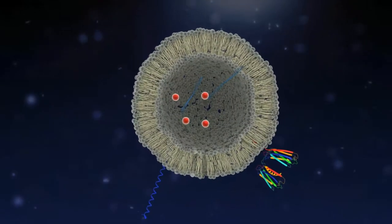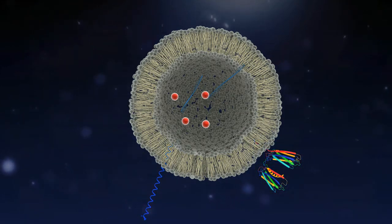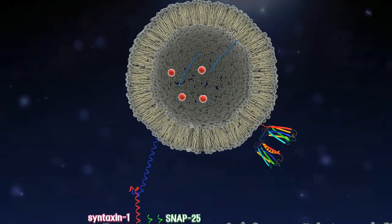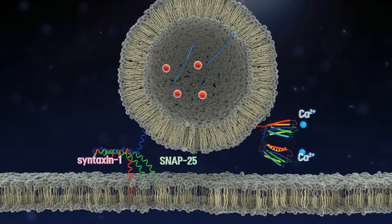VAMP2 is a SNARE protein acting as a fusion machinery. Synaptotagmin-1 is a calcium sensor. SNARE zippering brings two membranes into close proximity. Calcium-bound synaptotagmin-1 is inserted into the membrane and triggers vesicle fusion.